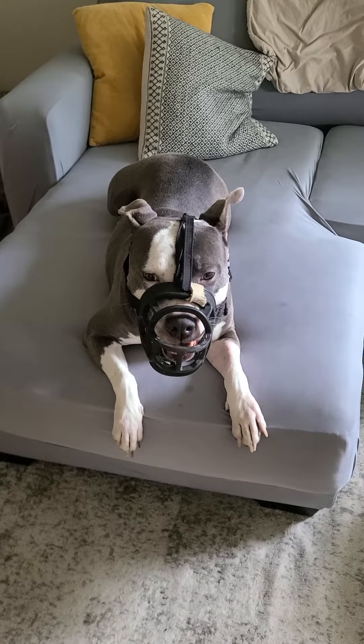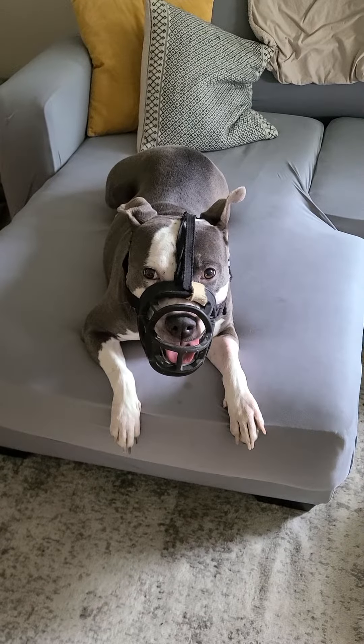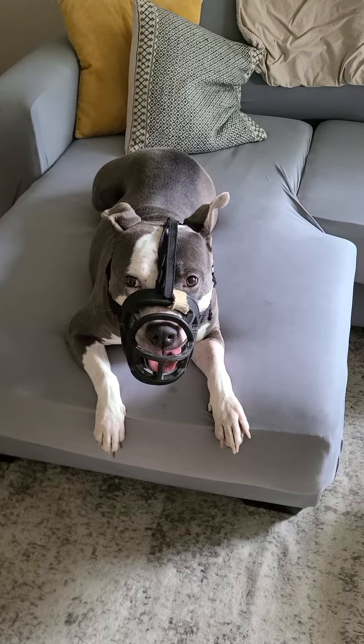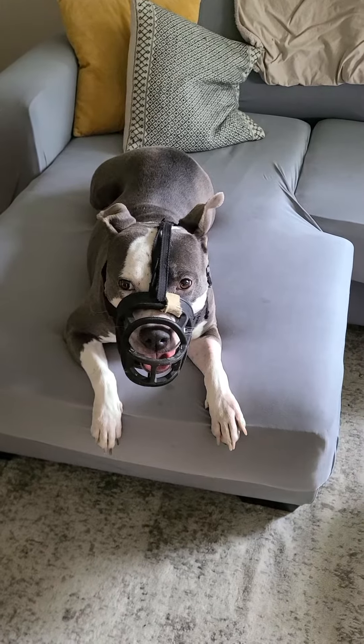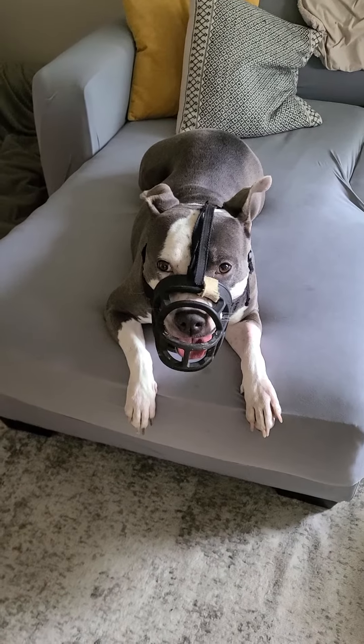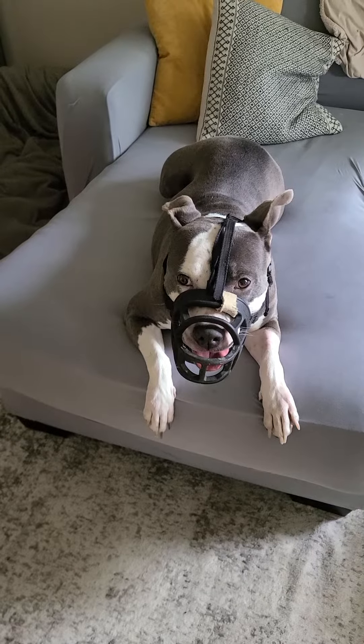Now I know you might be wondering — what about biting? Well, she can't get through that. Even though she's got so much space in there she can't slip it off, she can't slip her mouth out of it. It comes down far enough under her chin that it's not going anywhere and she can't get her teeth through it.